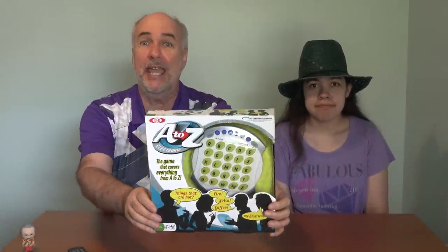Hi, we're Rainy Daydreamers, and we're back with another game review. Today we're checking out A to Z.